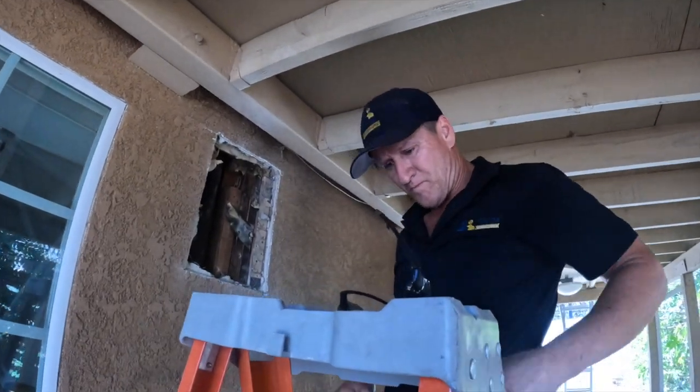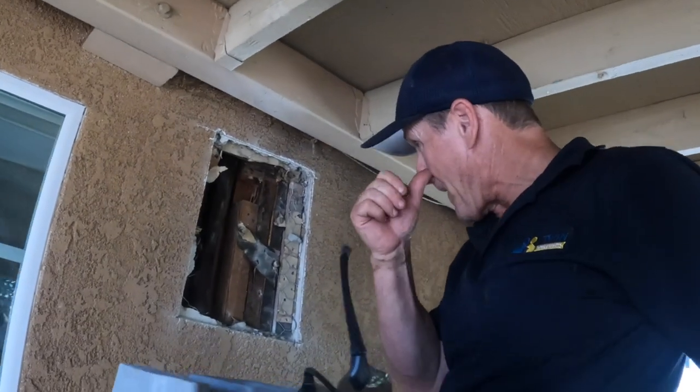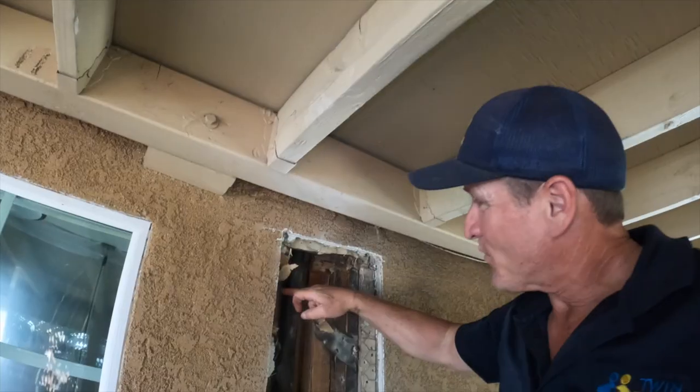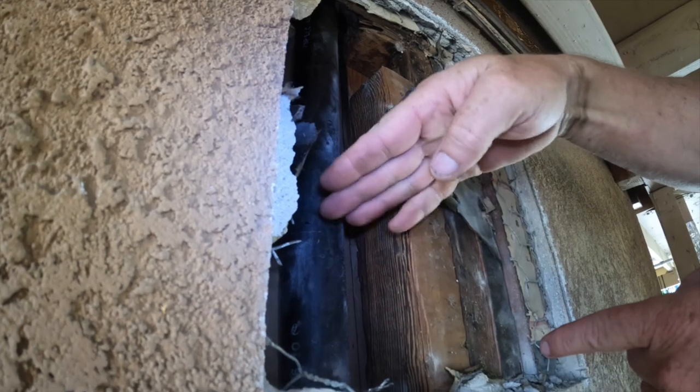Dave, how are we looking? I'm not sweating it. So what are we going to do? Well, I think we'll cut right here — cut this section out so we can isolate the smoke from here down to verify if Dave's right or not.